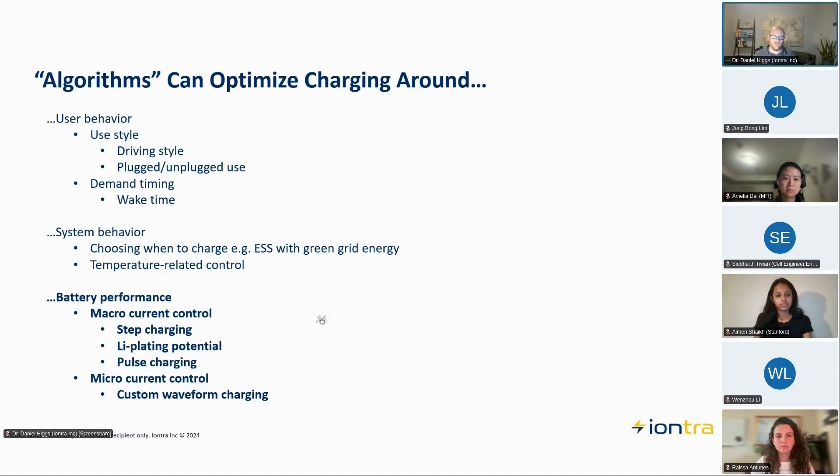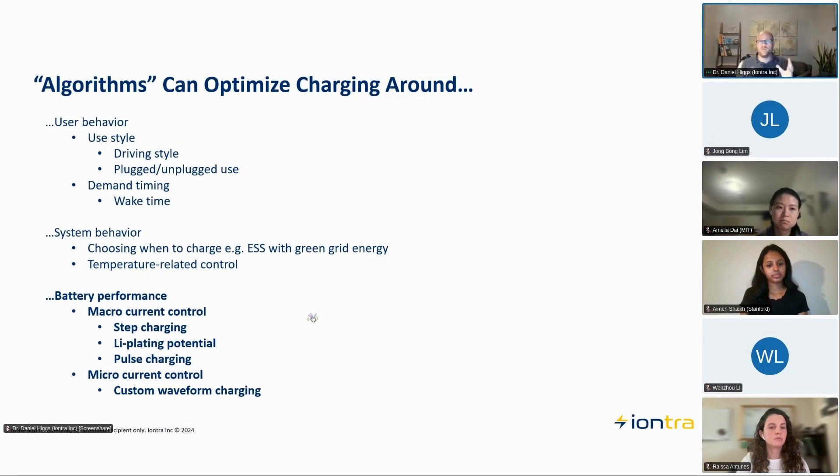What we're going to focus on is what I call algorithms for pure battery performance. The way I split this up is into macro current control — because most of battery charging is modifying the current and voltage you put into a battery — and then micro current control. Under macro current control, we'll talk a bit about step charging, lithium plating potential, and pulse charging. Micro current control is really about having extremely tight, precise control of the energy you're putting into a battery based on what you know about that battery.